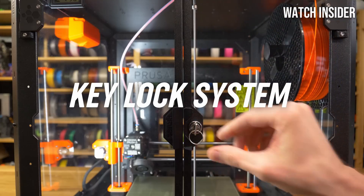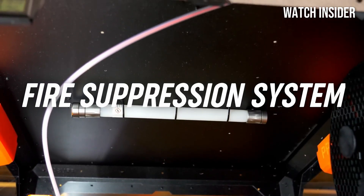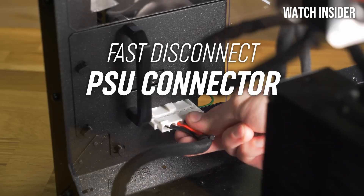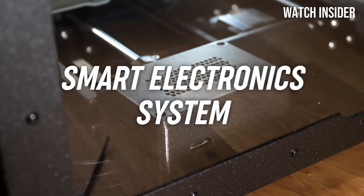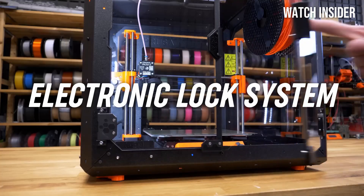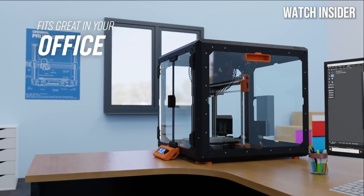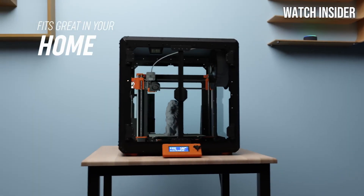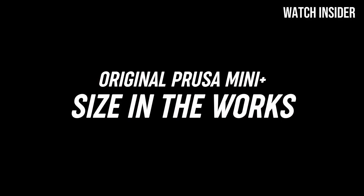The MK4S also boasts a variety of advanced features, such as faster print speed, improved cooling, and the ability to handle a wide range of filament types, making it an excellent choice for exploring different 3D printing applications. The printer's reliability is commendable — during our testing, we experienced minimal print failures even with larger or more complex designs. In terms of design, the MK4S maintains the sturdy build quality Prusa is known for, with a sleek aesthetic.